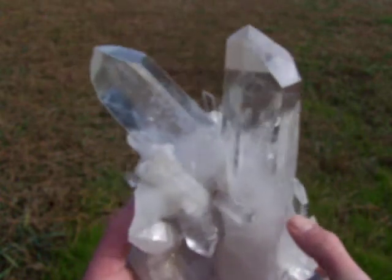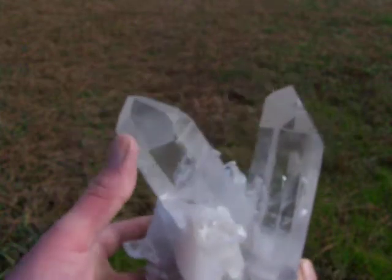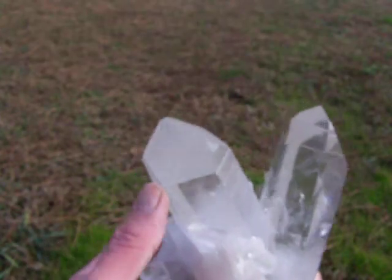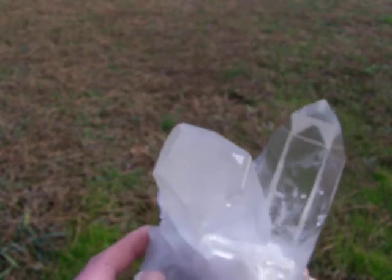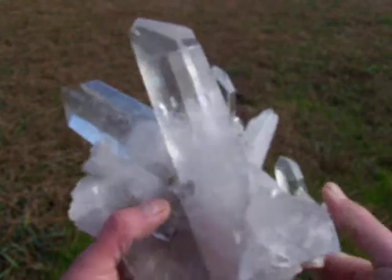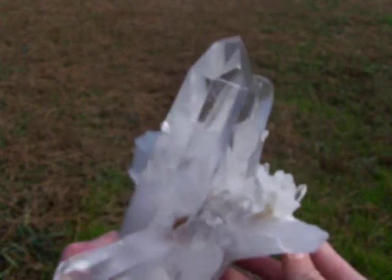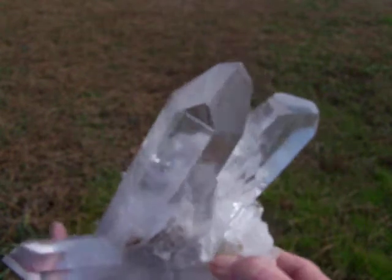Here is a huge, beautiful ArcSail Quartz crystal cluster with very long optical clear points. This main point right here is a dowel point with 73 faces on it. The cluster has extremely high shine. It has double points, grounding points, channeling points, and of course that large dowel point.